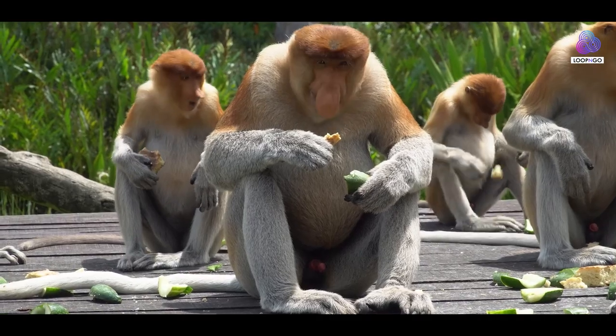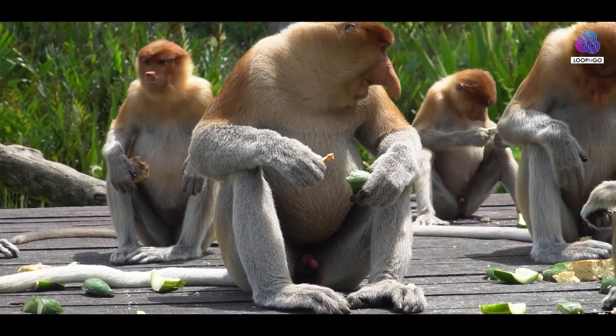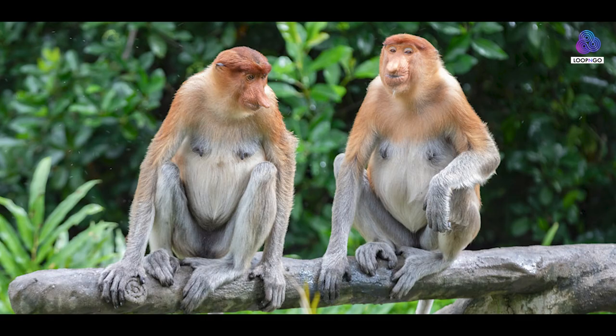Additionally, the pot belly of the proboscis monkey is a result of its specialized stomach, allowing for efficient digestion of the tough fibrous leaves that make up a significant portion of its diet.